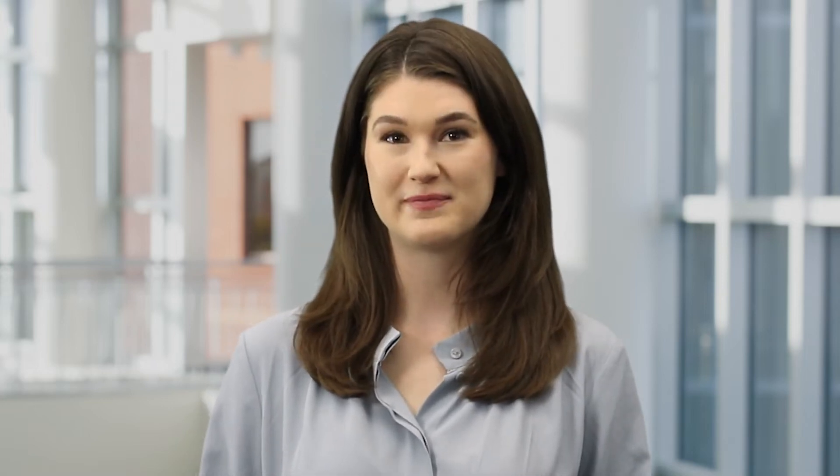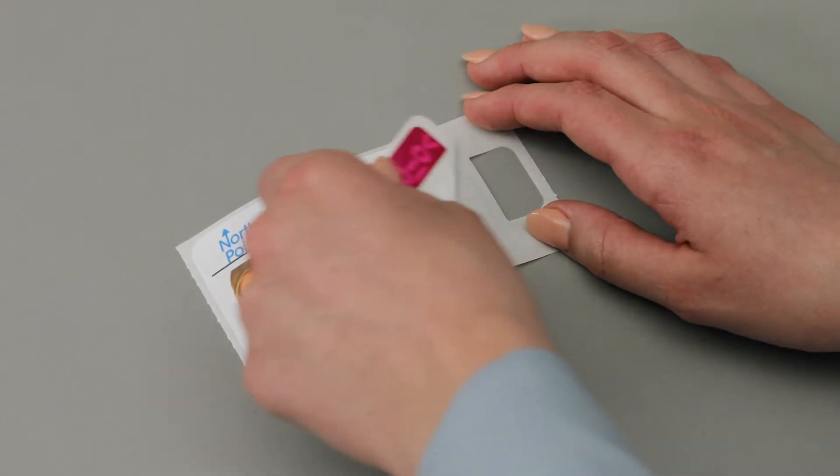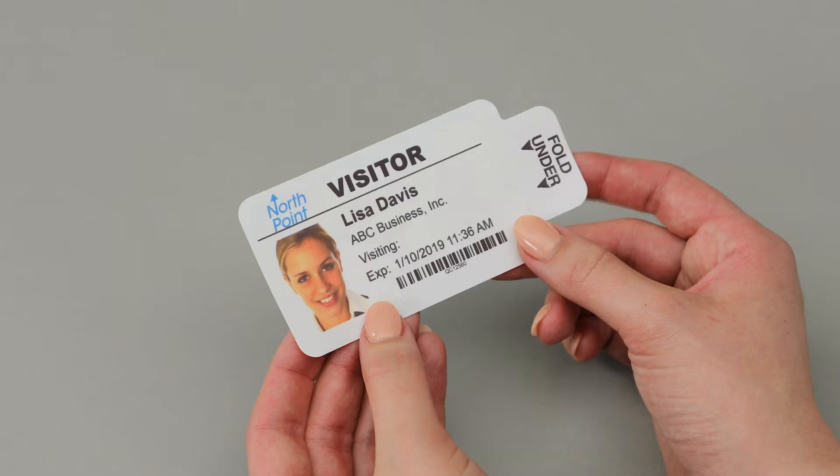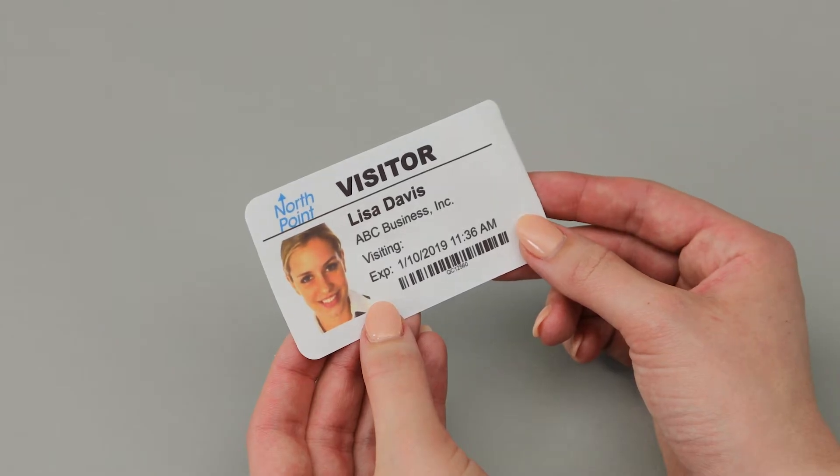We offer different kinds of expiring visitor badges, and each fits a specific need. Tab expiring badges are the simplest to use. They have a patented one-piece design to ensure proper activation — just fold the tab behind the badge and it's ready to wear until it voids.